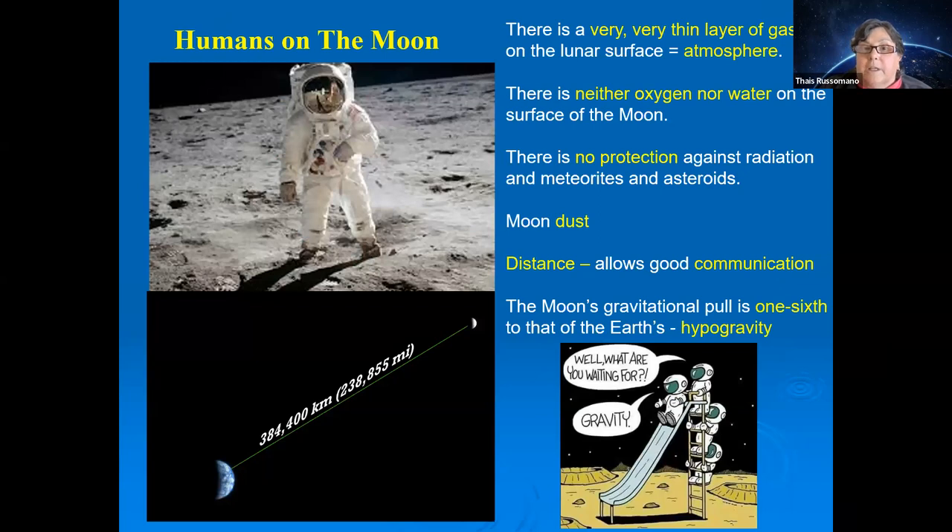On the Moon, we face additional challenges beyond the microgravity of the trip and radiation. The Moon has basically no atmosphere — no oxygen, no water, no protection against radiation or meteorites — and large amounts of moon dust that can affect the health of astronauts, habitats, equipment, and rovers.